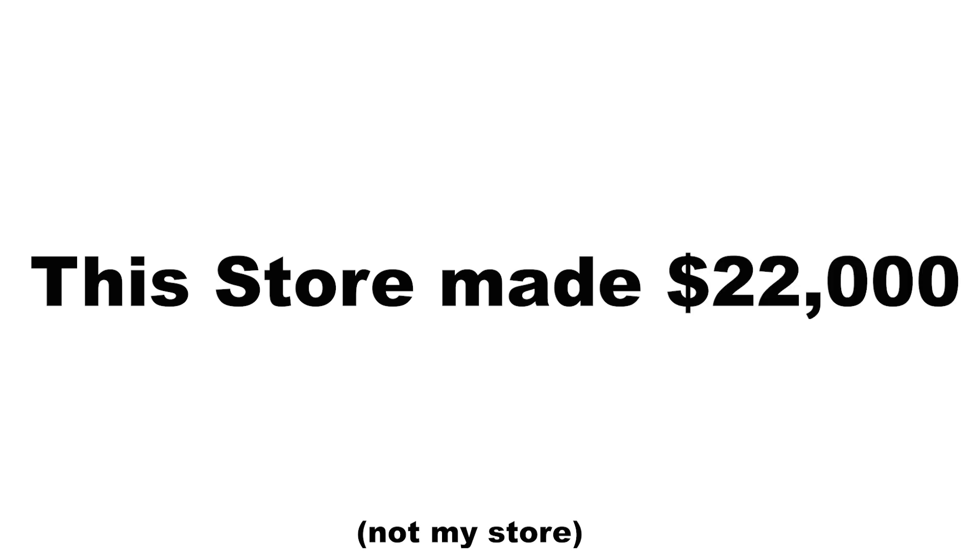What's good guys, it's Willem here. I wanted to share a store I found with you guys. This store made $22,000 back in December and is still making about $5,000 in revenue each month. The store is in the tech niche and I wanted to kind of break the store down in three separate elements to help you guys understand what makes a good store actually good.